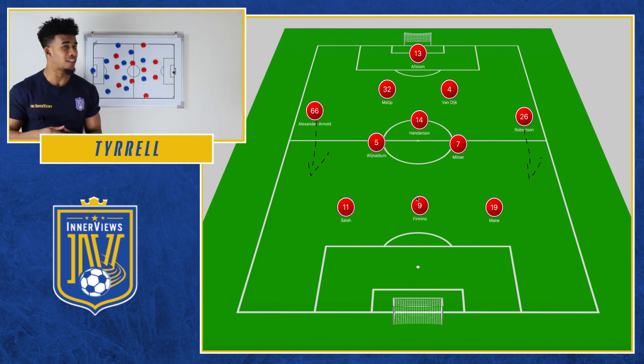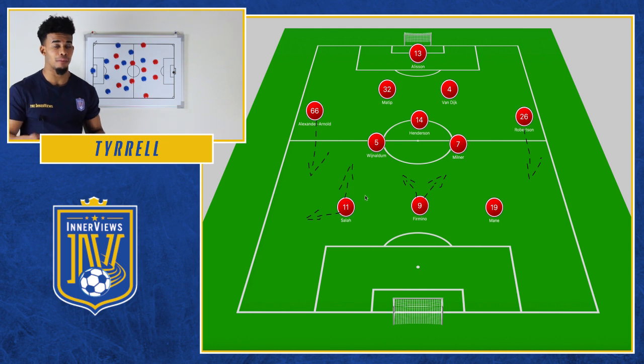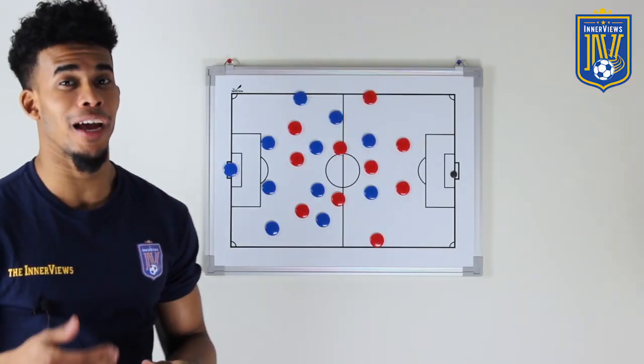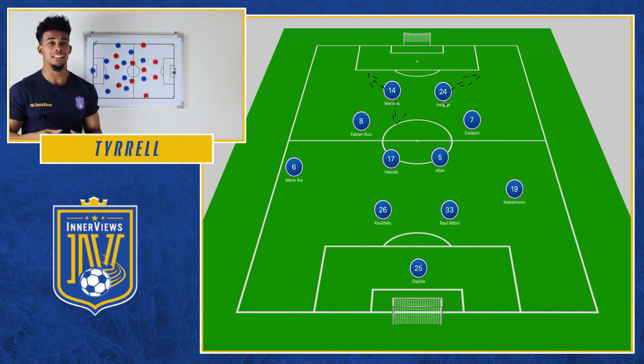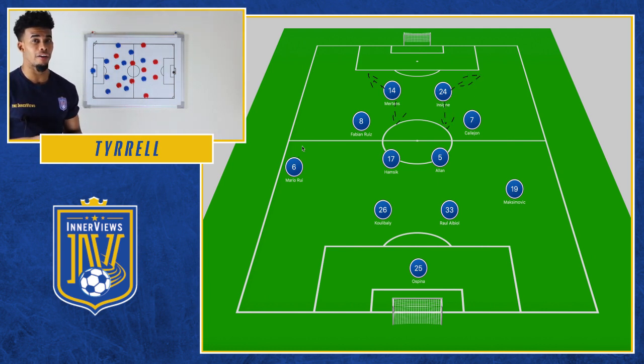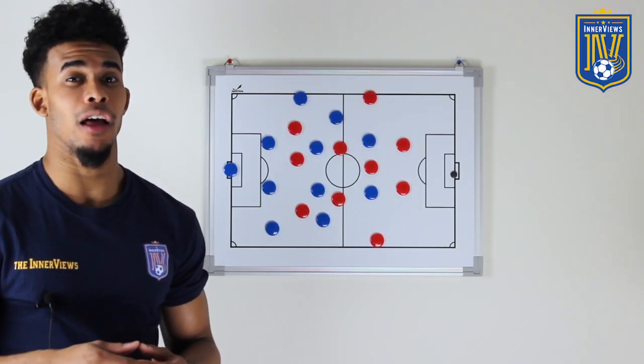Liverpool, no real surprises — 4-3-3: Mane, Salah, and Firmino up front. In midfield: Wijnaldum, Milner, and Henderson. Then Napoli, 4-4-2: Mertens and Insigne up front. Out in wider areas Caléjon and Fabian Ruiz. In midfield they went Alain and Hamshik.